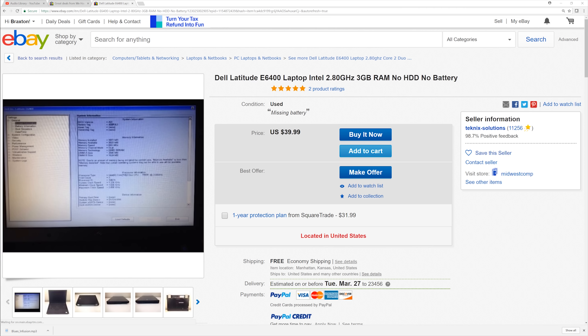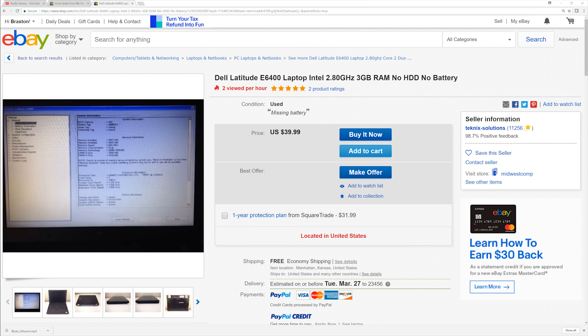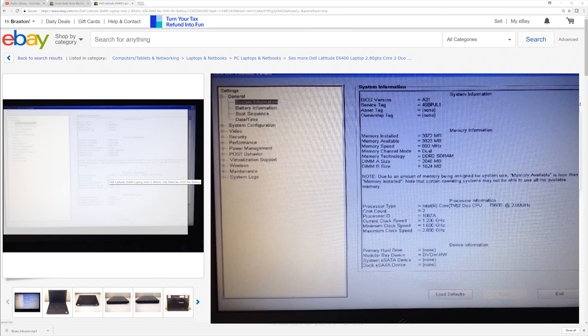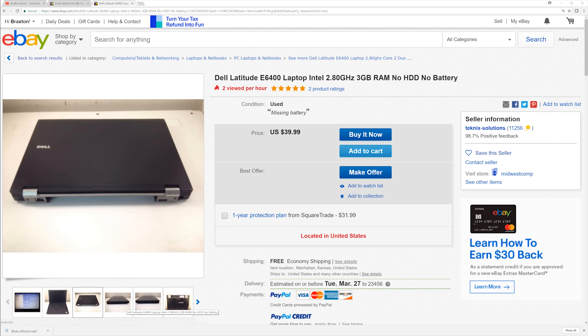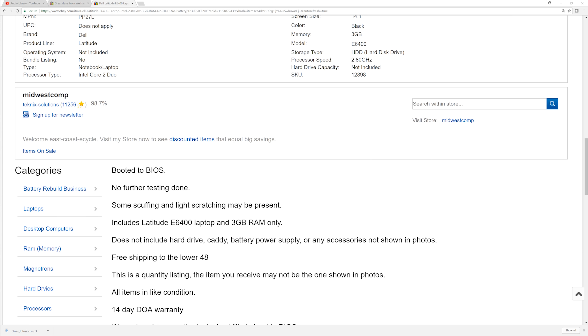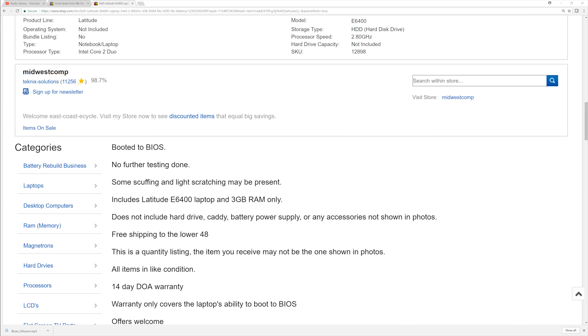Also, the obvious things: make sure the seller has a good feedback rating and has done at least 500 sales. Of course, make sure that the laptop they are selling has a BIOS image. Look through the images, make sure there's nothing apparently wrong with the laptop. On top of that, go through the description and make sure there is nothing wrong with the laptop that the seller did not mention in the listing's title.